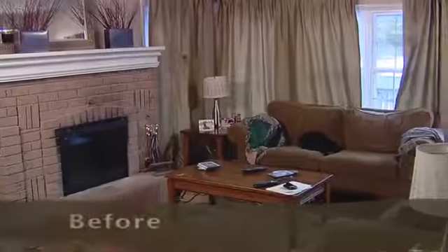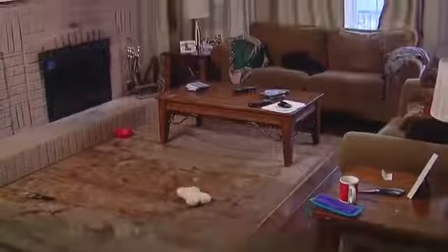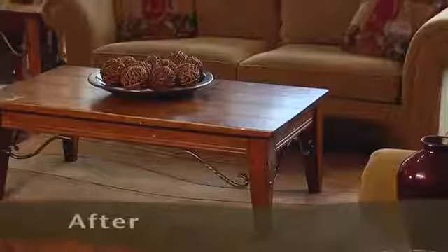How much furniture is in each room? How is your furniture placed? Do buyers need to walk through one room to get to another? What is the condition of your furniture?